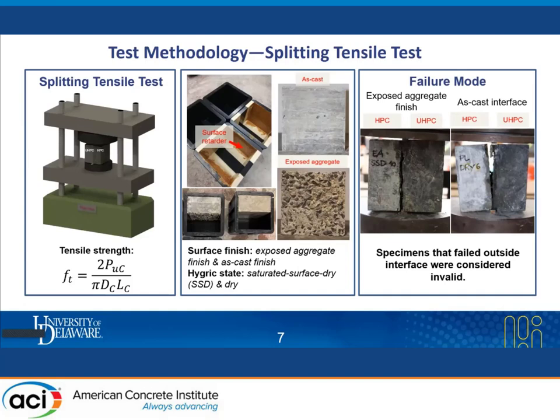At the end of the test, the majority of specimens failed through their interface. Specimens that failed outside the interface were considered invalid. It is also worth mentioning that we made a correction in tensile strength according to the steel loading bar used, since the width of the steel loading bar is an influential parameter in determination of tensile strength.